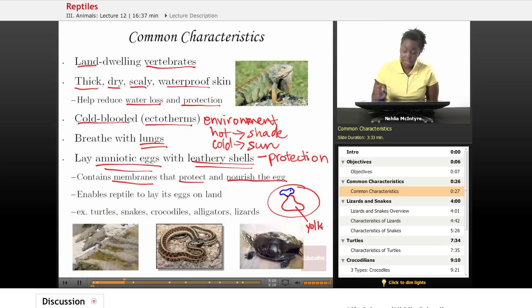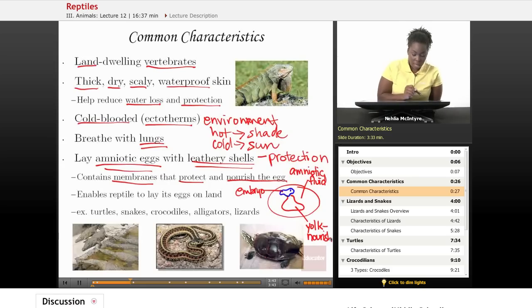Similar to eggs you would get in the supermarket — they have the yellow yolk inside. On the outside, you have what we call amniotic fluid, and that's where the name amniotic egg comes from. This amniotic fluid is there to cushion and protect the embryo, while the yolk is there to nourish the embryo as it develops. This amniotic egg enables the reptile to lay its eggs on land and not in water.